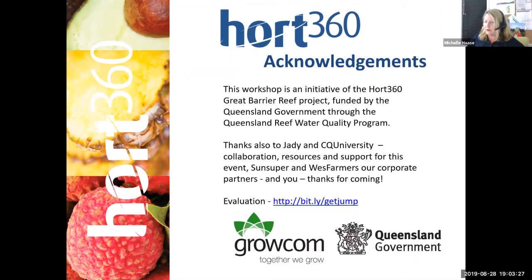Everyone will get a pest pack — nobody is being held over a barrel for doing the evaluation. Michelle would like to say a big thank you to JD and CQU University for their ongoing support to the program and for taking time to present at this later time slot. A virtual round of applause for JD.